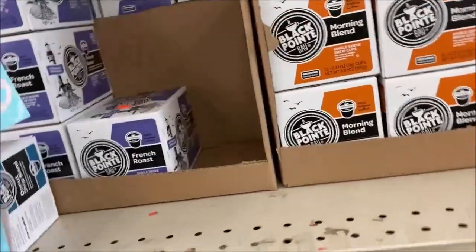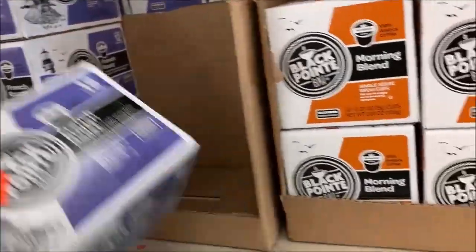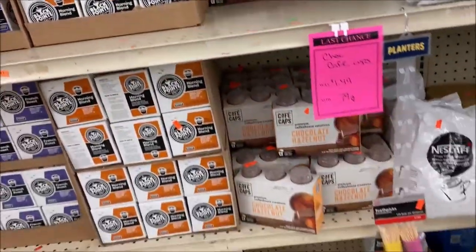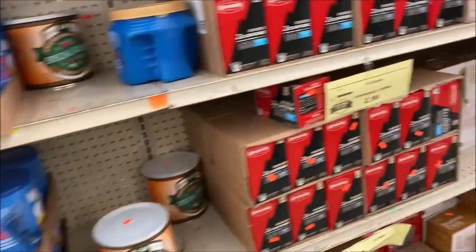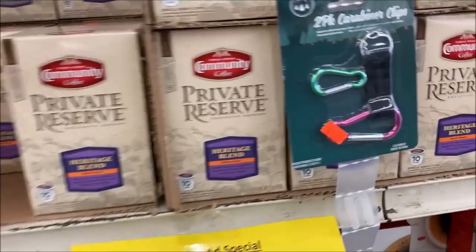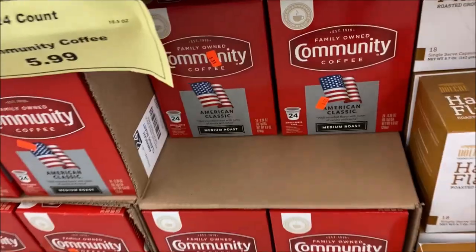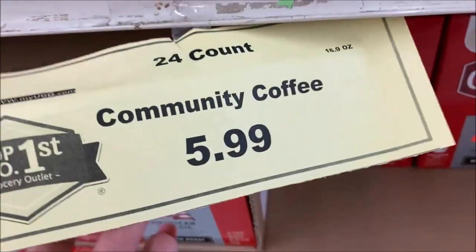Some people have to have a certain type of coffee. I've got my preferences. These K-Cups are $2.99. When you go to Walmart, they're like seven dollars. They're close to $4.47 for a 12 count at Walmart — that's ridiculous. Community coffee 10-count, $2.99 as well. Still community but private heritage blend, $2.99. A huge community 24-count of K-Cups is $5.99.